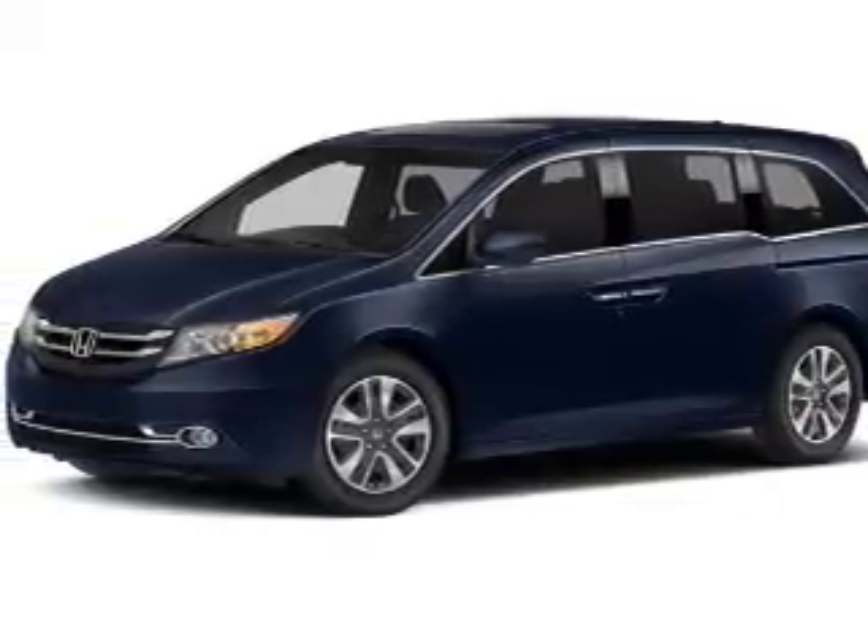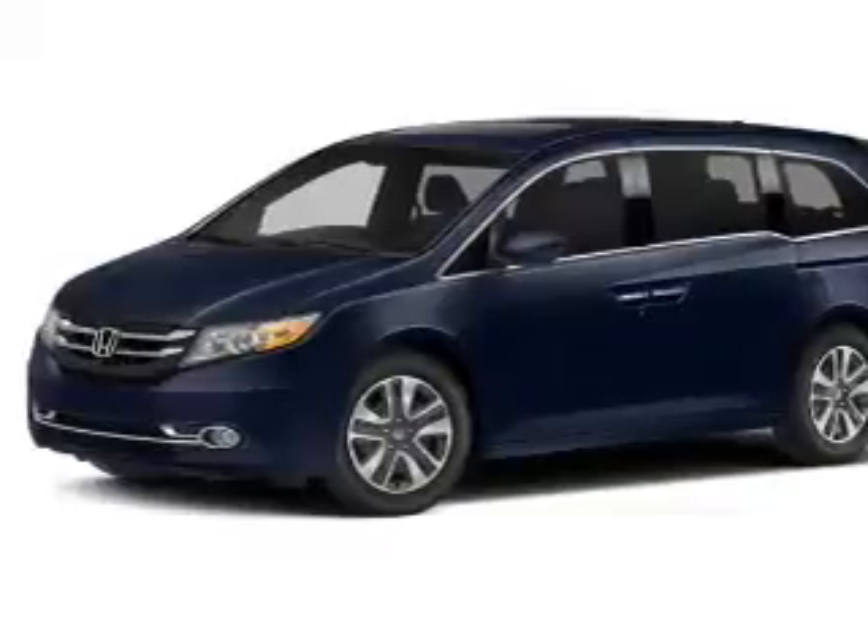Find your way easily with the included navigation system. Premium wheels give a more luxurious look.